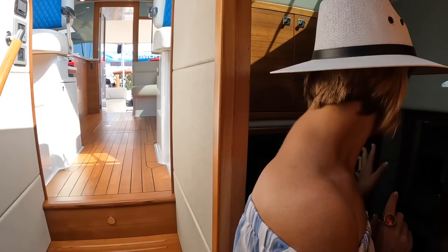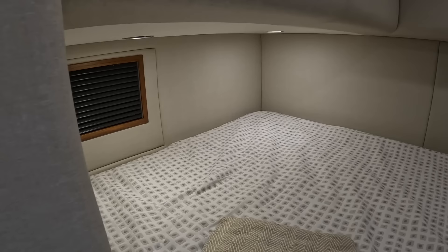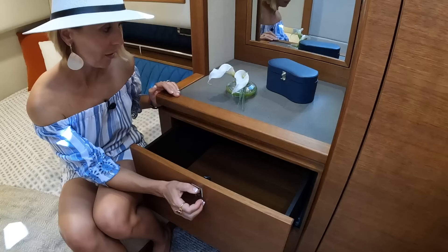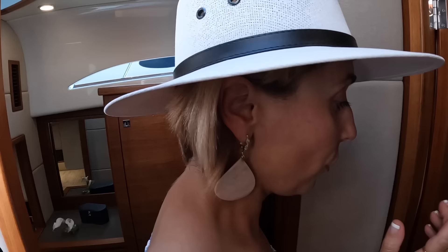On the port side we have our guest cabin, which has a really large bed — you can stretch your legs out completely. There's a porthole that opens up to the cockpit for fresh air, storage here, and it's just so beautifully done. Every time we see a boat with beautiful woodwork we'll always remember it because it's not that common. There's also a hanging locker right here.